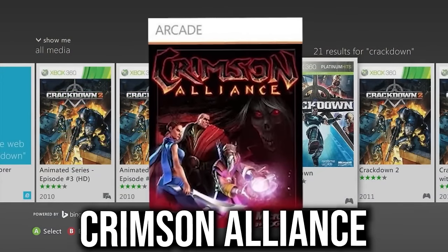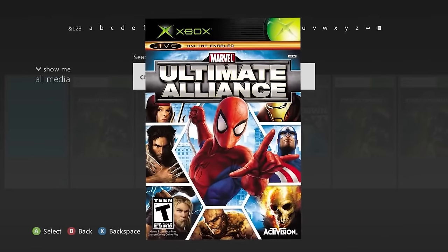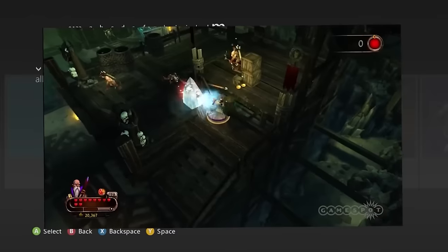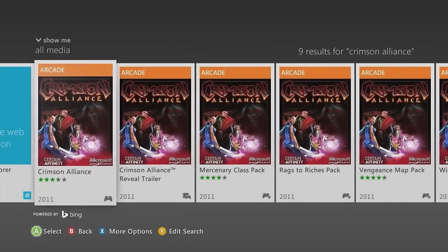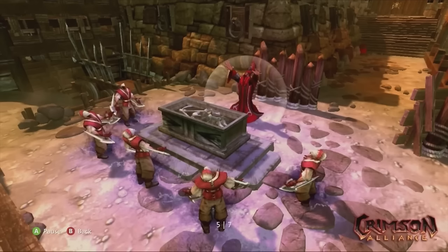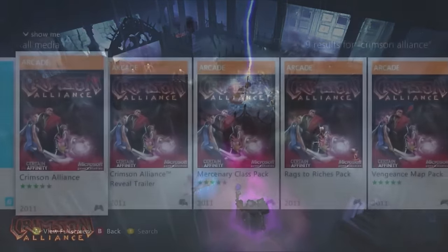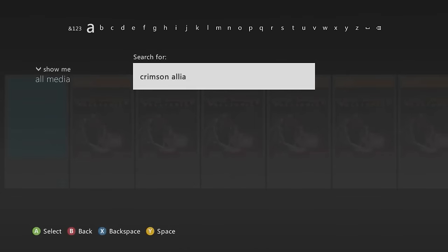Crimson Alliance reminds me of Marvel: Ultimate Alliance but with a wizardry and more magical feel. It's a great co-op game; you have to type the whole name to find it. Not sure if multiplayer is still online, but it looks like a really fun co-op experience.